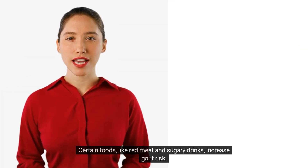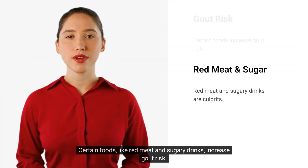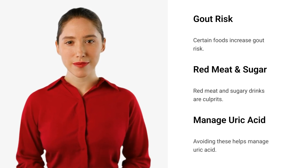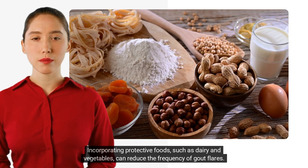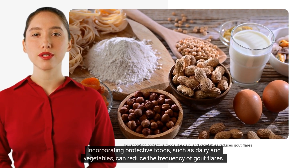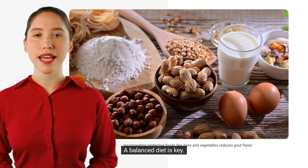Certain foods like red meat and sugary drinks increase gout risk, and avoiding these can help manage uric acid levels. Incorporating protective foods such as dairy and vegetables can reduce the frequency of gout flares. A balanced diet is key.